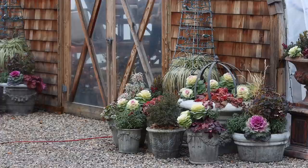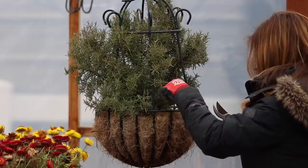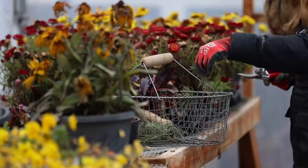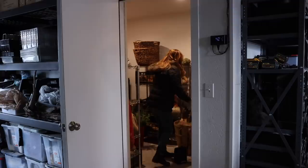Rosemary is the only herb that I have wintered over consistently and well. This particular plant has been in this hanging basket for over two years and lives a majority of the year in this greenhouse, which isn't heated yet, but it seems to thrive and grow the perfect amount for me to harvest on a regular basis. We'll use this to flavor our roasted vegetables.